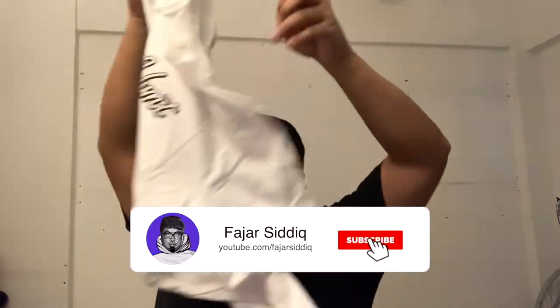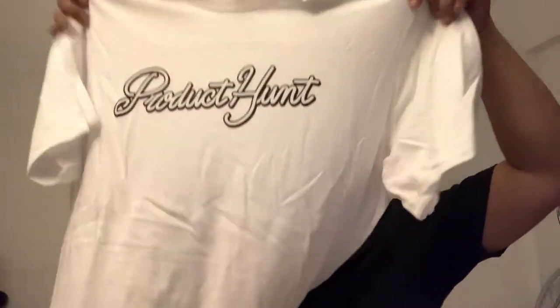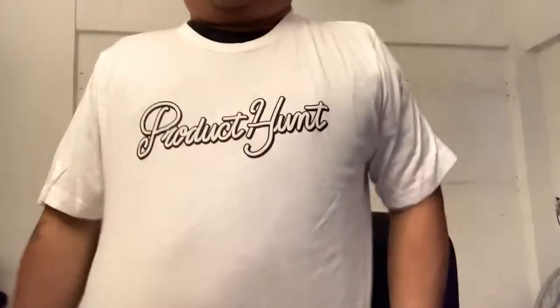Thank you so much for sending me four of these. The Product Hunt T-shirt — check this out, it's white. This is actually my first white T-shirt, I think. So this is one of my T-shirts that I have in white.